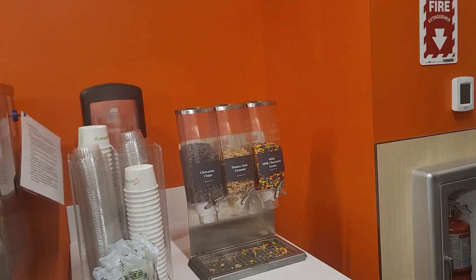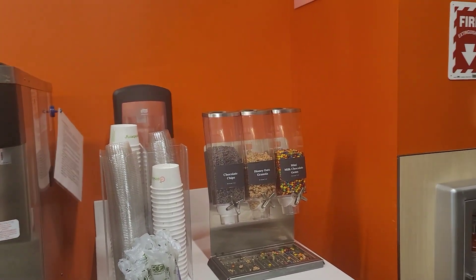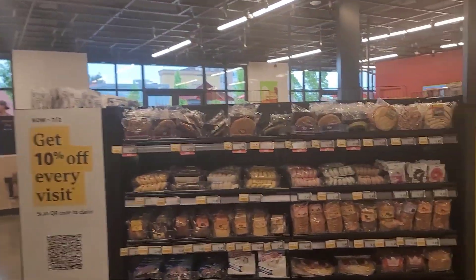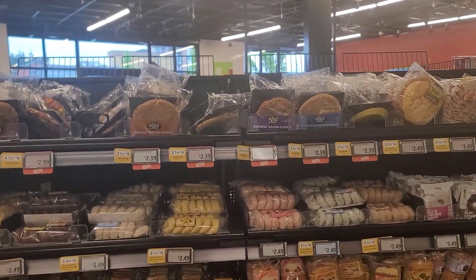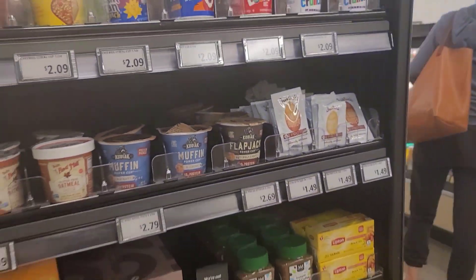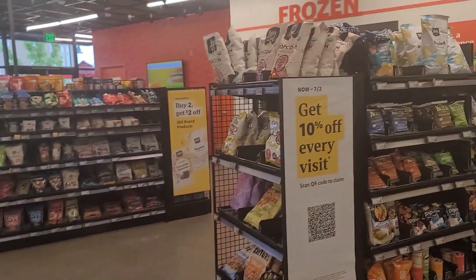But really all you have is just three toppings: chocolate chip, mini chocolate gems, and honey oats. And they have cold brew. It's pretty much a pick-and-go store, so you have all your pretty much ready-to-go items.